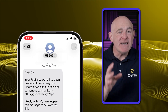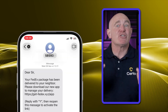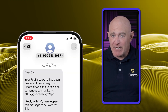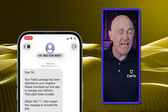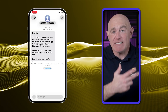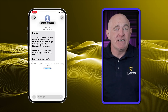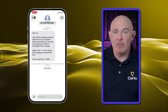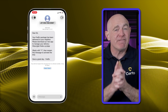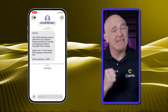First, look at the number the message is sent from. Be skeptical if the sender uses an unfamiliar shortcode, a random local number, or an international number that doesn't match the organization the message claims to be from. Major companies usually text from consistent, verified shortcodes, and many phones will actually label them — for example, you might see 'Apple' or 'UPS' displayed instead of just a number. If a message claims to be from your bank but originates from an unrecognized number, that's suspicious.